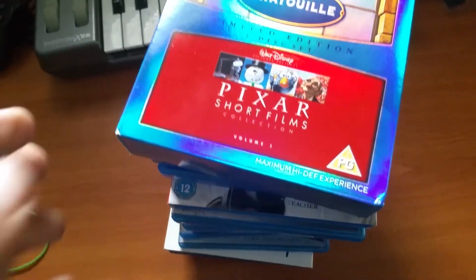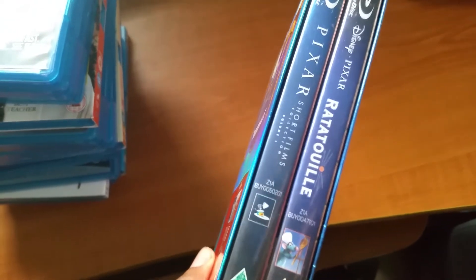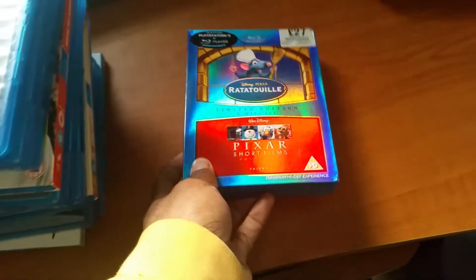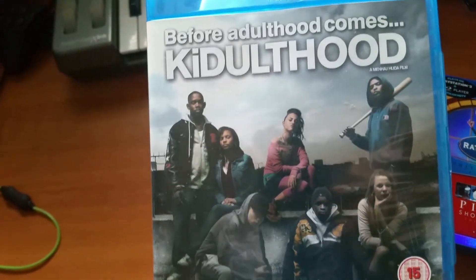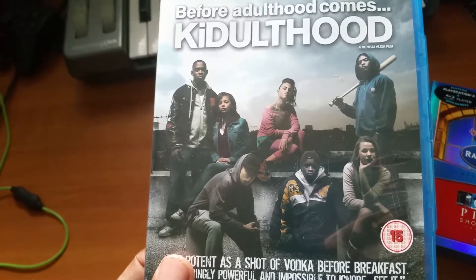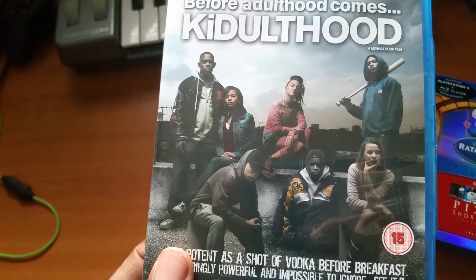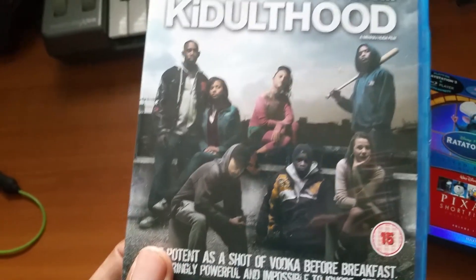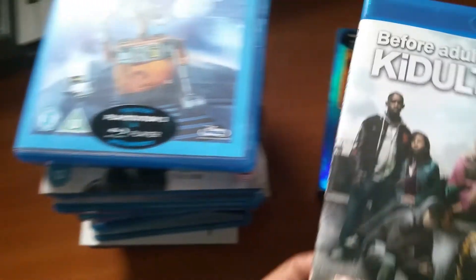Ratatouille — I think this was a great film. This edition comes with a bunch of Pixar short films as well — absolutely brilliant. And Kidulthood — before adulthood comes kidulthood. This is a great film that shows what everything in London is kind of like. It's a film about making a difference and it's really good.